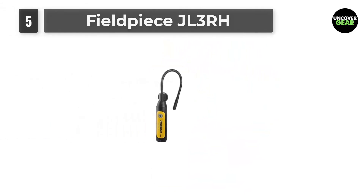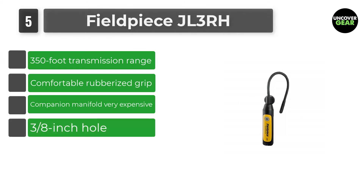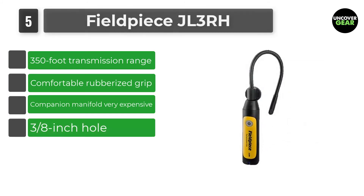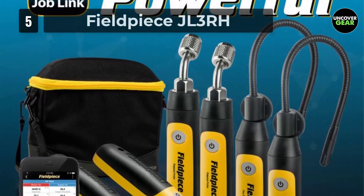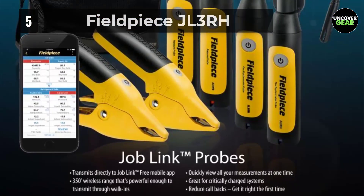Number 5: Fieldpiece JL3RH. The Fieldpiece JL3RH can connect wirelessly to either the company's proprietary app or one of its manifold units. However, it lacks an integral display, which can be frustrating. Its flexible probe requires only a 3/8-inch hole to be inserted into any duct or plenum.